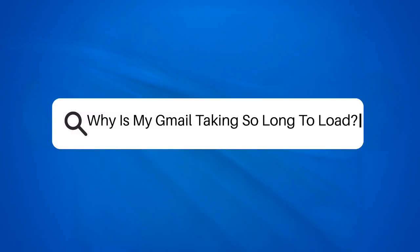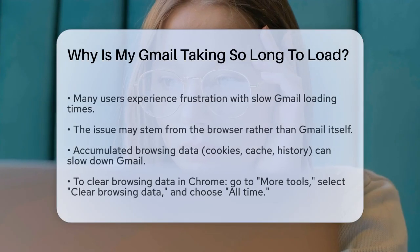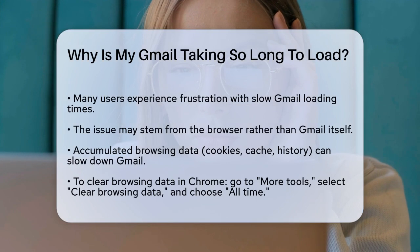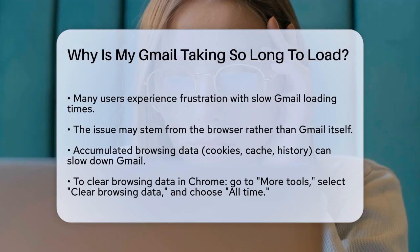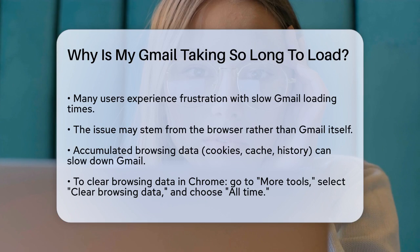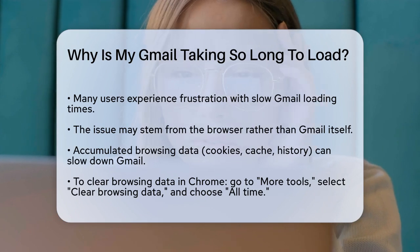Why is my Gmail taking so long to load? If you're frustrated with Gmail taking forever to load, you're not alone. Let's figure out what might be causing this issue and how you can fix it. First, let's talk about your browser. Sometimes the problem isn't Gmail itself, but the browser you're using.